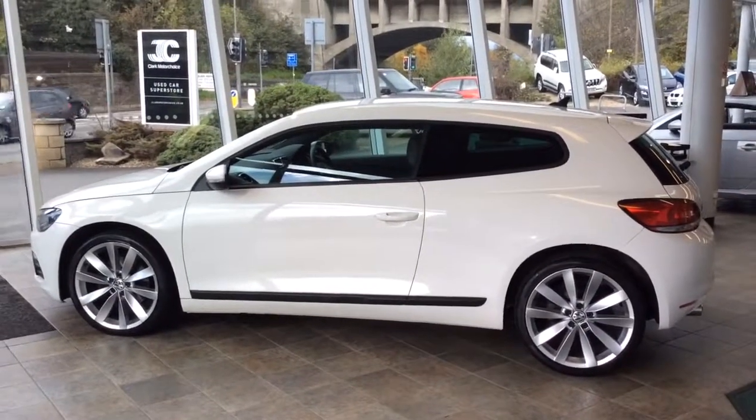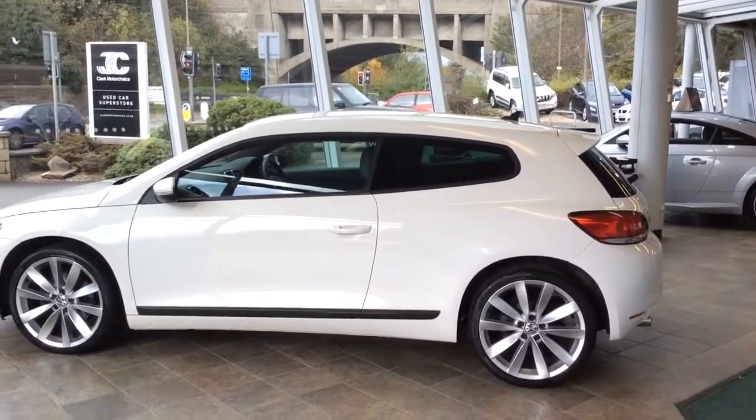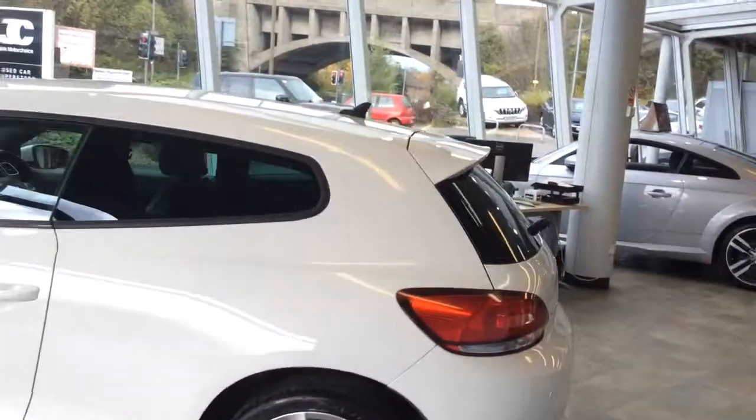Welcome to Clark Matthew Joseph, and today we have a Volkswagen Scirocco GT TDI. As you can see, this car is pearl white. I'll take you around the car — it is extremely clean for its age and mileage.